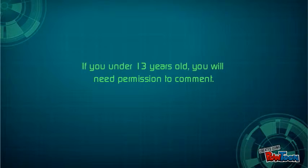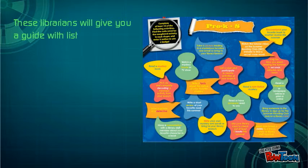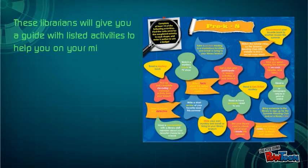We also have undercover agents at the library. If you need help with your mission or the database, you can ask for help — they will be disguised as librarians. These librarians will give you a guide with listed activities to help you on your mission.